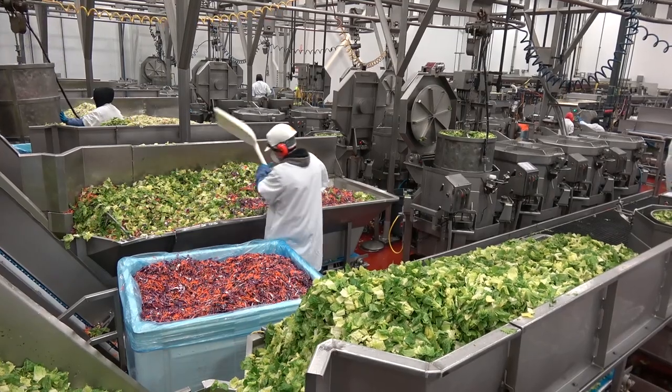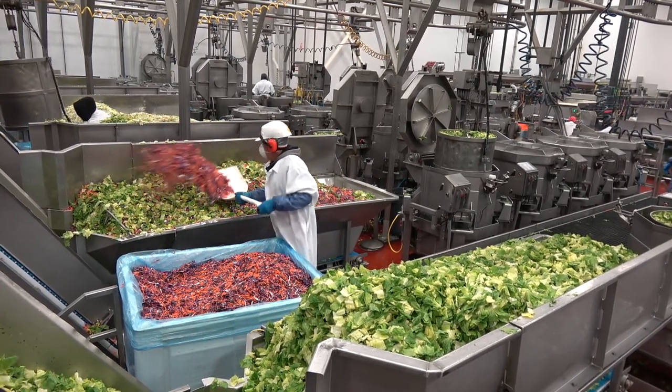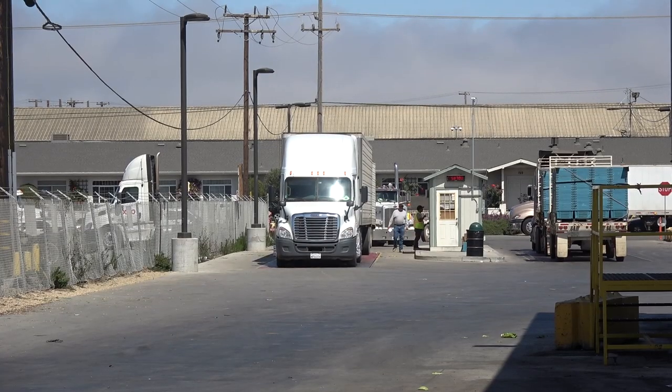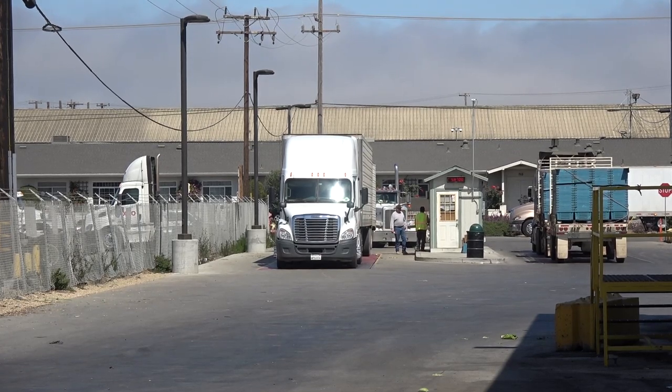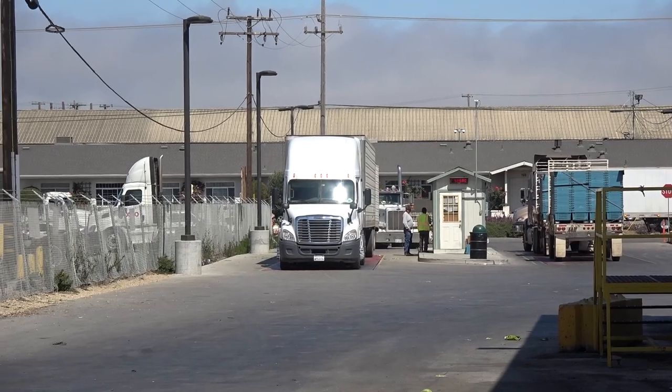I'm Kelly Mancino, a Cal Poly alumni of 2016. Right now we are at our Taylor Farms receiving facility in Salinas, California. We receive about 10 million pounds of raw product each week. When a truck comes in, it's weighed, inspected by our QA department, and then it goes further to be unloaded, cooled, and brought into our facility. The truck right here is being weighed — every truck has to be weighed before we can offload, no matter what it is, to comply with regulations.